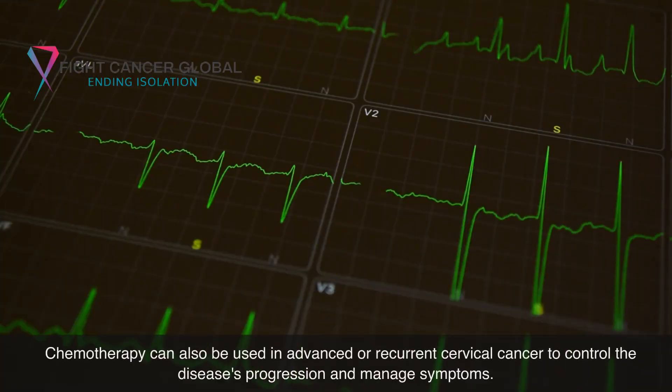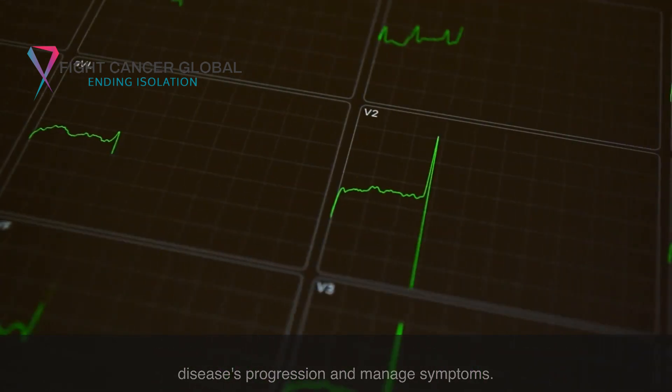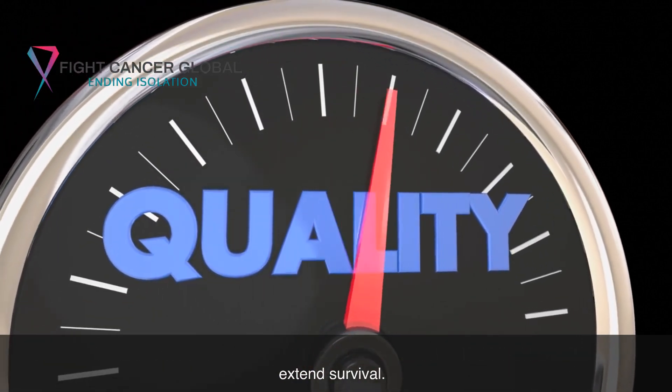Chemotherapy can also be used in advanced or recurrent cervical cancer to control the disease's progression and manage symptoms. In these situations, the goal may not be to cure the disease but to improve quality of life and extend survival.